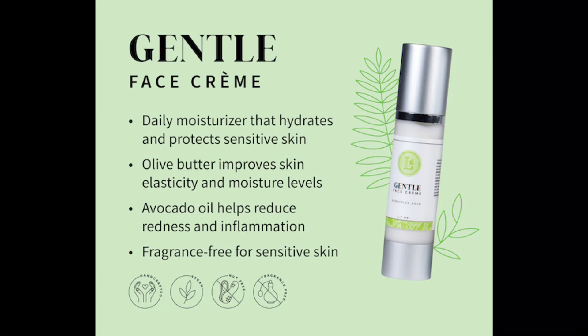Next they have the gentle face cream. I actually haven't used it yet, but I know some people who do and they love it. I usually use the overnight ultra lift cream, which is more expensive. This gentle face cream is a little cheaper and it's just a daily moisturizer — you put it on after cleansing and applying a serum. It has olive butter, helps skin elasticity, provides moisture, and helps with redness and inflammation. It's fragrance-free and for sensitive skin. It's on sale for $27.20, normally $32.